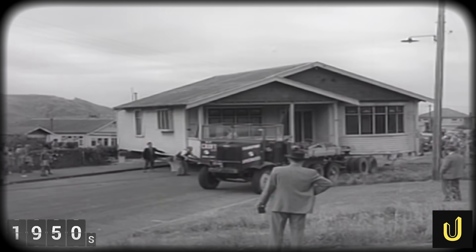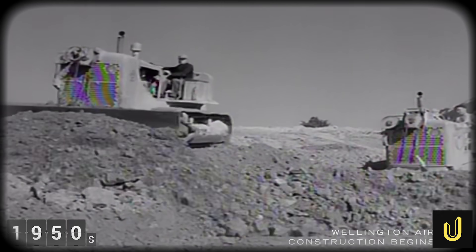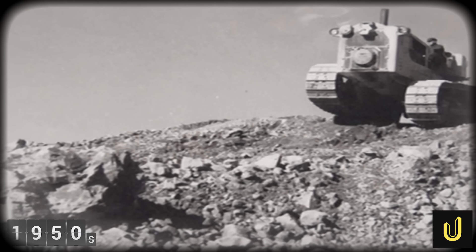An entire hill, home to 180 families, was systematically erased from the map. Three million cubic metres of rock and earth — enough to fill 1,200 Olympic-sized swimming pools — were blasted, dug up and dumped into the sea.